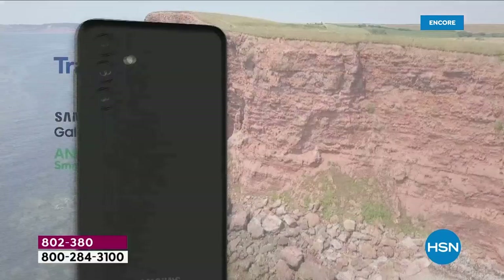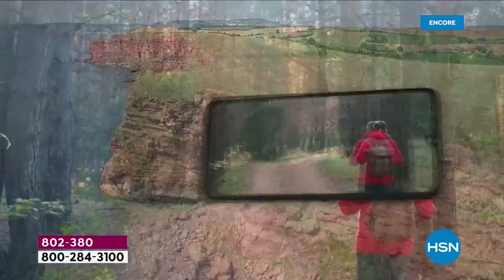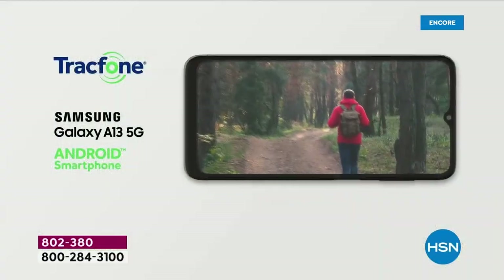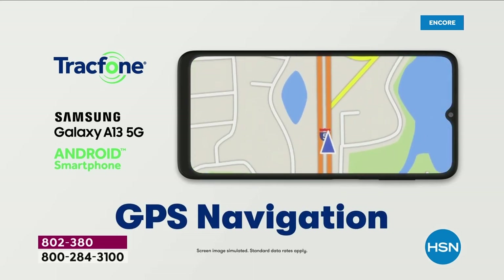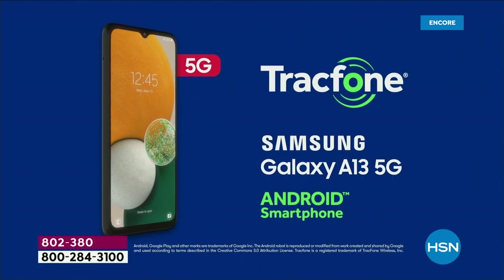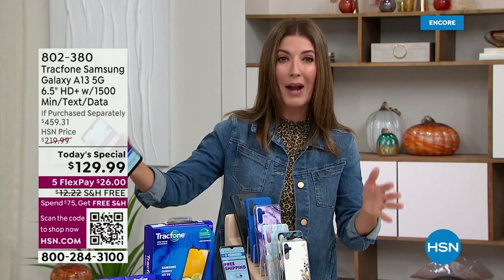Check out these cameras. Some of the high-end phones out there don't compare — a 50 megapixel front-facing camera. You've got 1080p HD video recording. You've got access to the Google Play Store. You're going to stream, surf, watch, shop, and navigate because we are giving you the best brand, the number one global brand when it comes to phones. And we're giving you that Samsung name with TrackPhone.